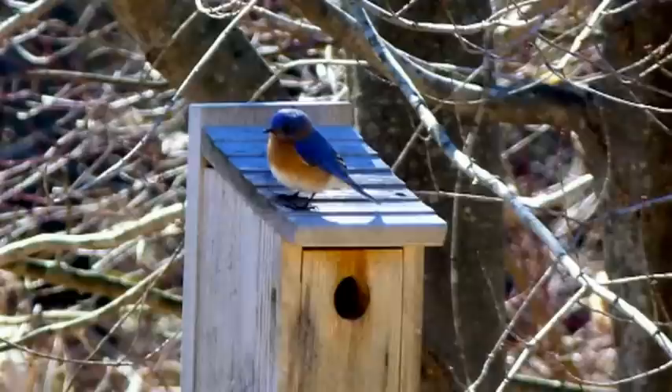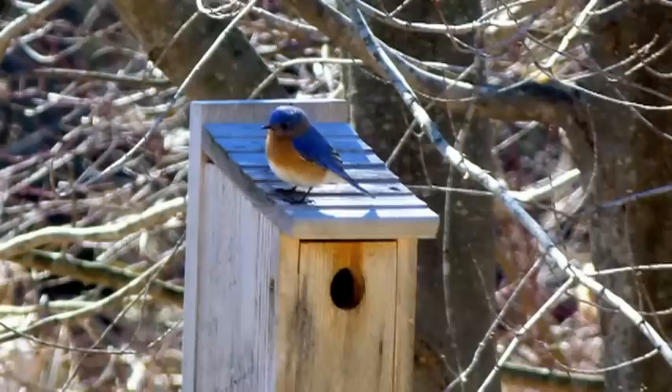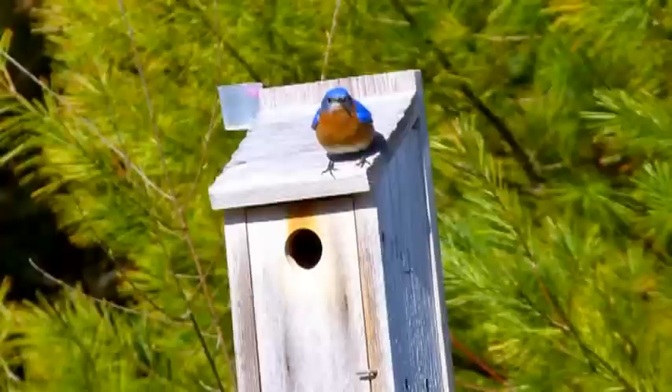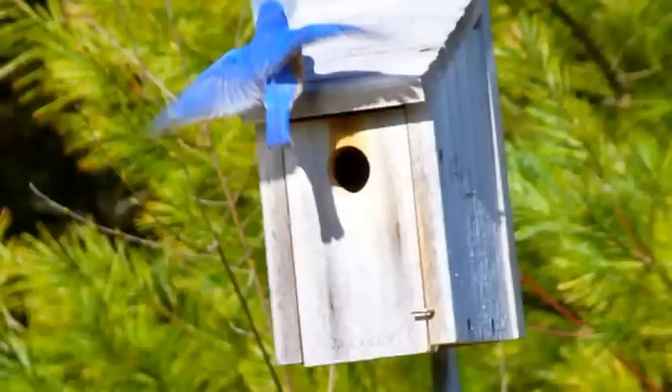Here is a male sitting on top of a nesting box, and there's another one. They sit there and look around, examining the position of the box and where it's located. Is it too close to the woods? They prefer an open field where they can look around and see insects.